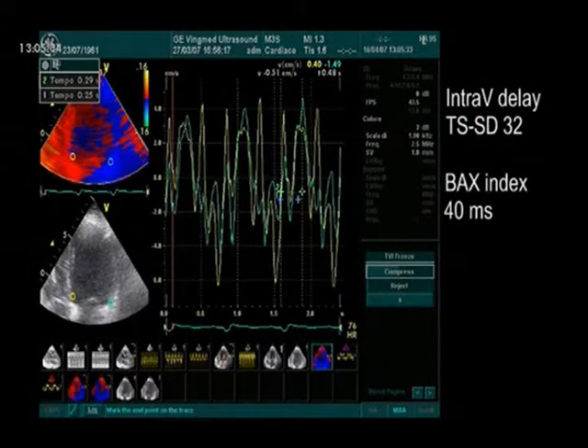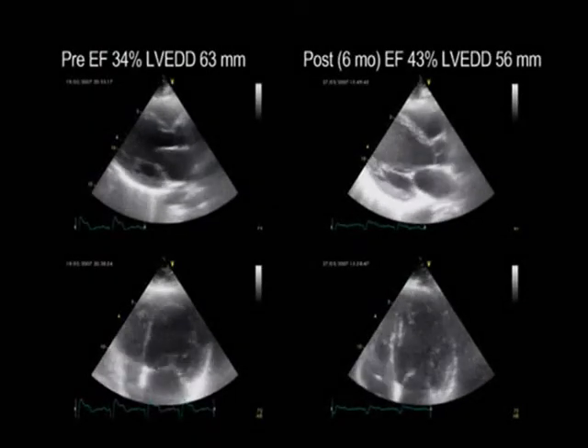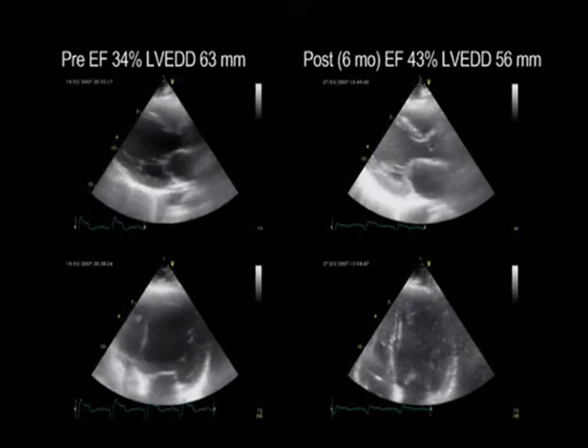The standard deviation of the time to peak systolic velocity is 32 and the index of dyssynchrony is 40 ms. The reverse remodeling and reduction in left ventricular volumes observed after CRT is accompanied by significant improvement in ejection fraction and patient symptoms.